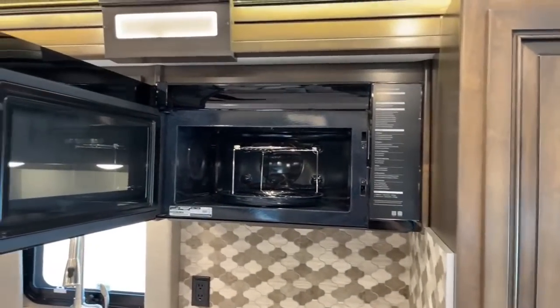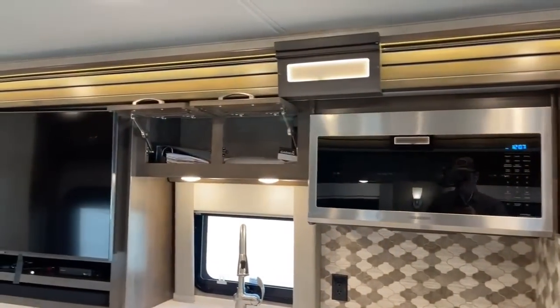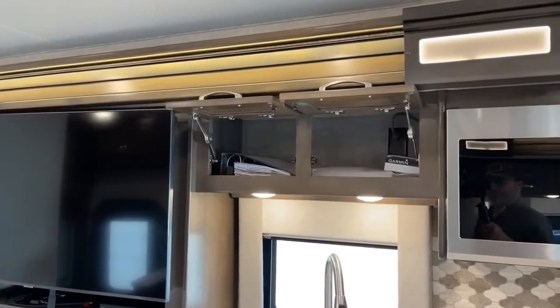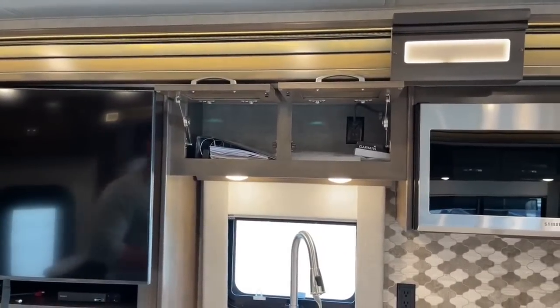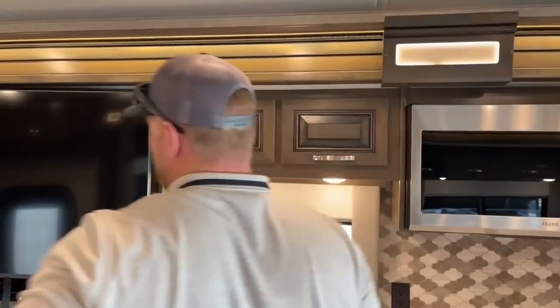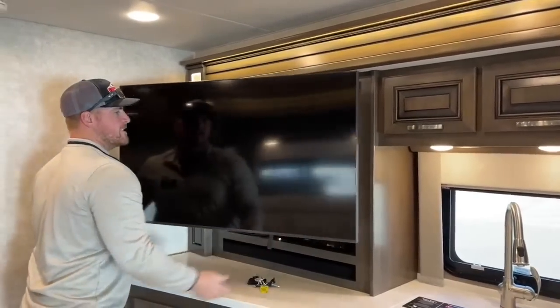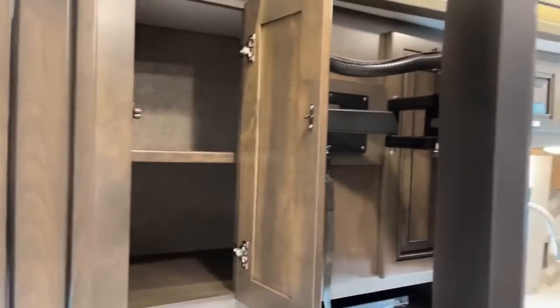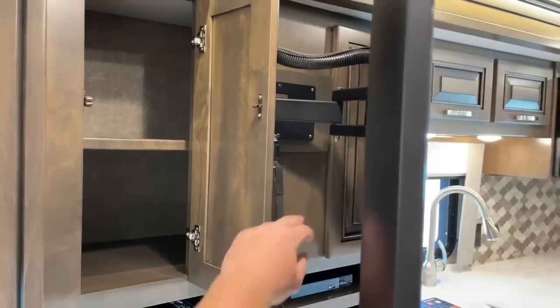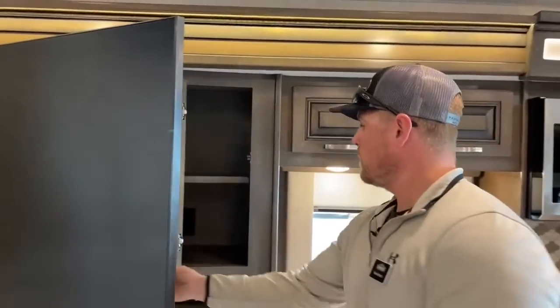Up top: 1.7 cubic-foot microwave, nice and big. Two more upper cabinets — right now they have all the manuals for this coach: one set for the Freightliner chassis, one from Renegade, which comes with every new coach sold. The 50-inch Samsung HD TV is on a nice pivot arm so you can pull it out and move it as needed. Something cool: behind the TV there was some dead space, so Renegade put a nice cabinet in there — great for board games, movies, and DVDs. You can access it from either side.